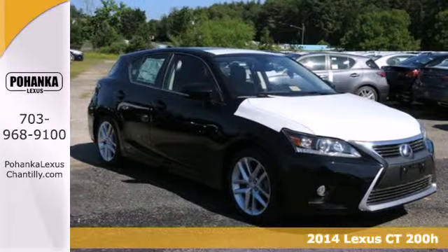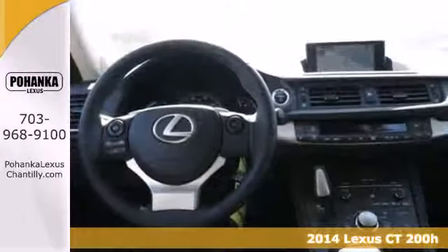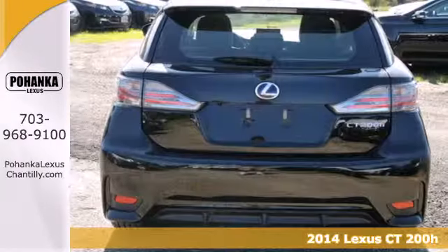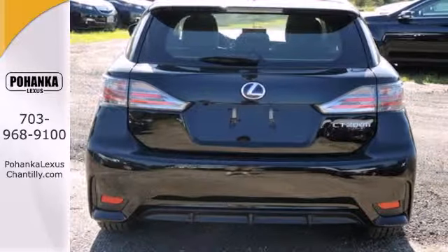It's a 2014 Lexus CT200H. This efficient and agile Lexus boasts an effortless drive and head-turning style that doesn't come at the expense of versatility.